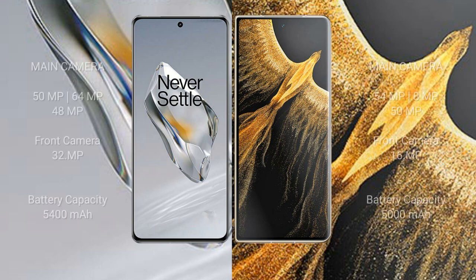The OnePlus 12 features a rear triple camera setup of 50 megapixel plus 64 megapixel plus 48 megapixel, and a 32 megapixel front camera. The Honor Magic Vs Ultimate comes with a rear triple camera setup of 54 megapixel plus 8 megapixel plus 50 megapixel, and a 16 megapixel front camera.